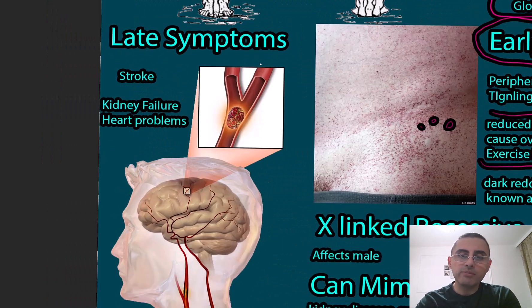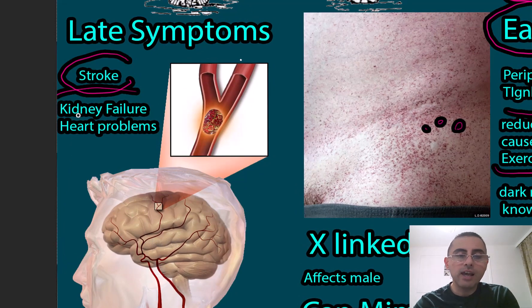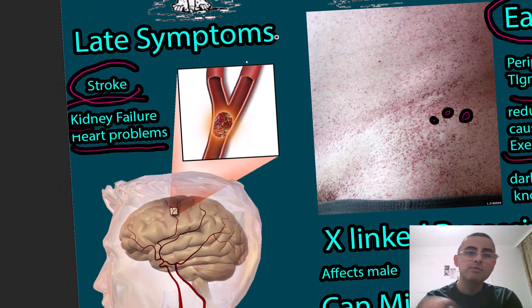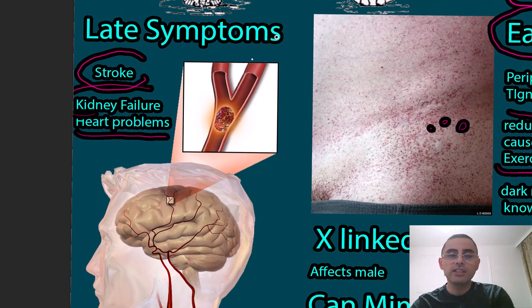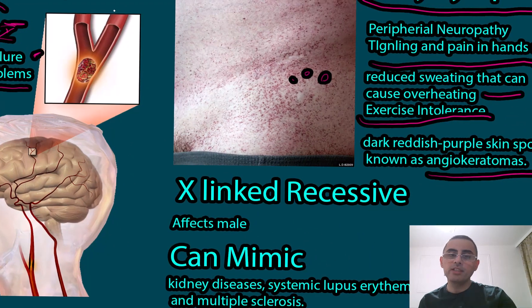Late symptoms include stroke, kidney failure, and heart problems — especially hypertrophic cardiomyopathy, which is an important finding. When we say 'late symptoms,' we don't mean they only occur in a person's 50s or 60s; they can also occur at early ages. That's why it's important: if stroke or kidney failure occurs early, it can already be life-threatening.